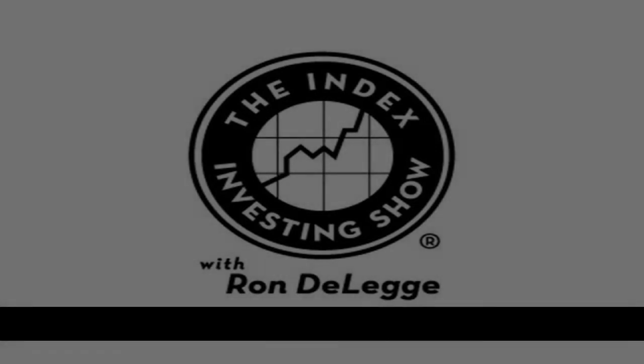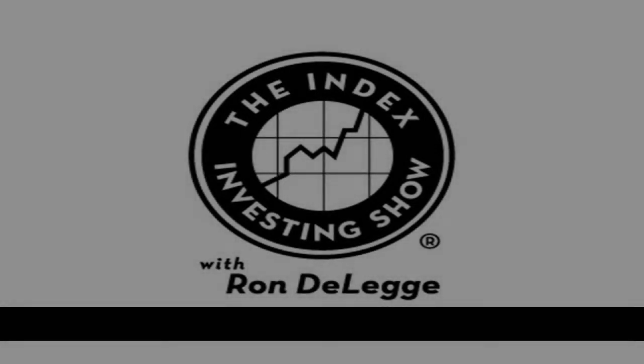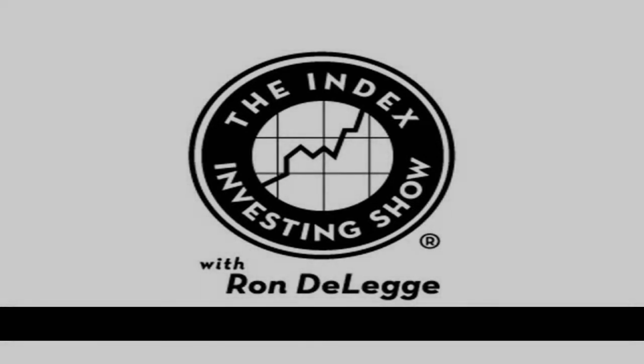You're listening to the Index Investing Show. This is America's only weekly program focused on the important stock and bond indexes and the financial products that track them. And now presenting your host, Ron DeLegge.